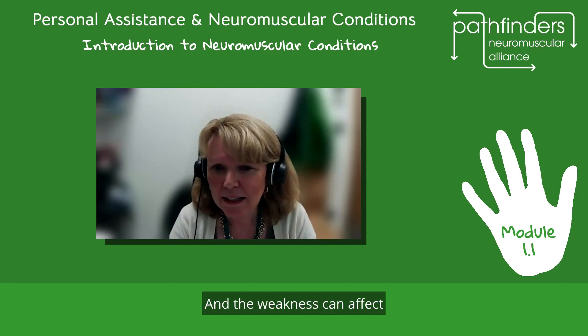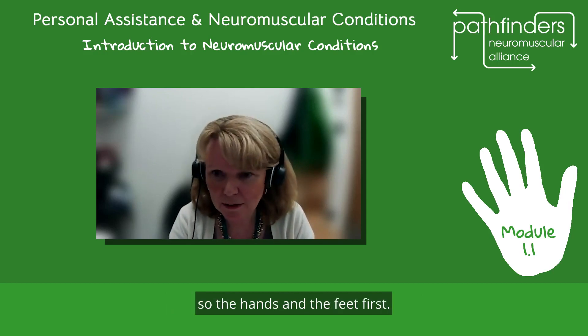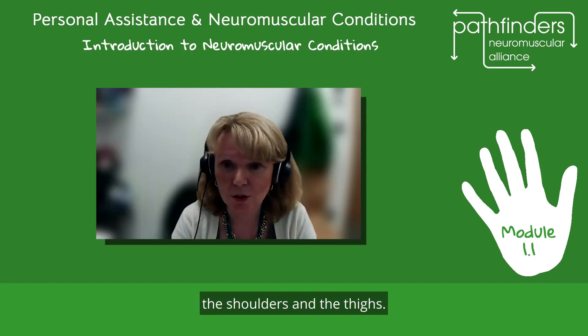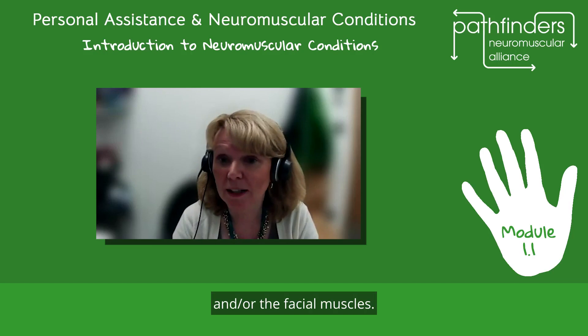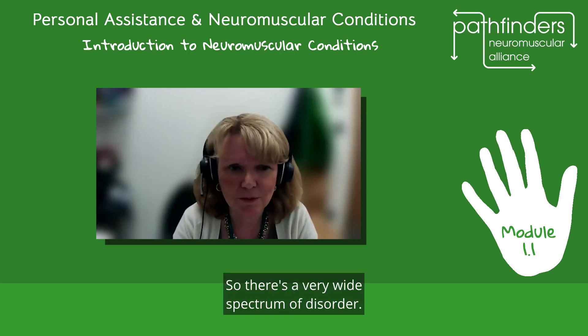The weakness can affect either the distal muscles — so the hands and the feet first — or they may affect the proximal muscles, the shoulders and the thighs, or they may affect the truncal muscles and/or the facial muscles. So there's a very wide spectrum of disorder.